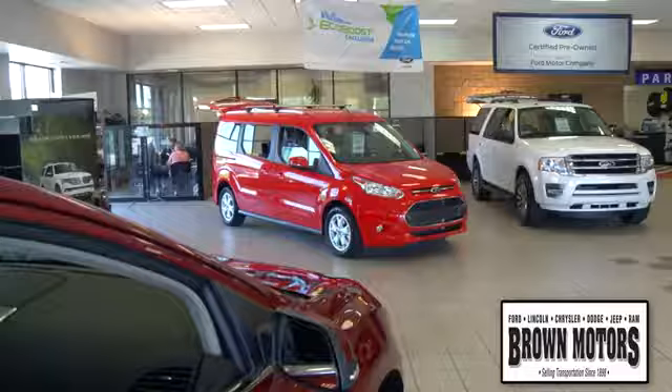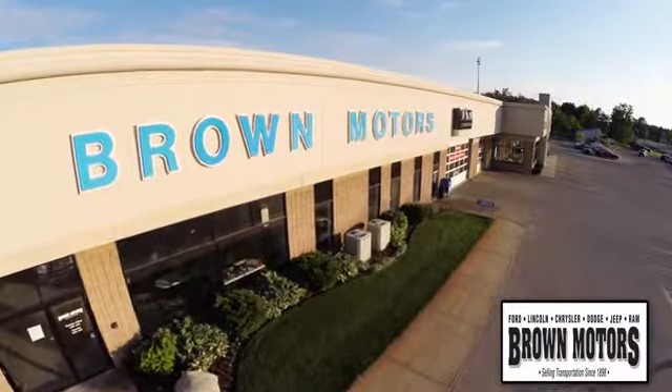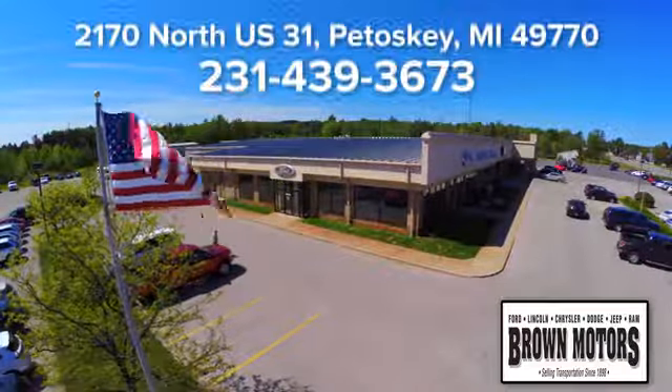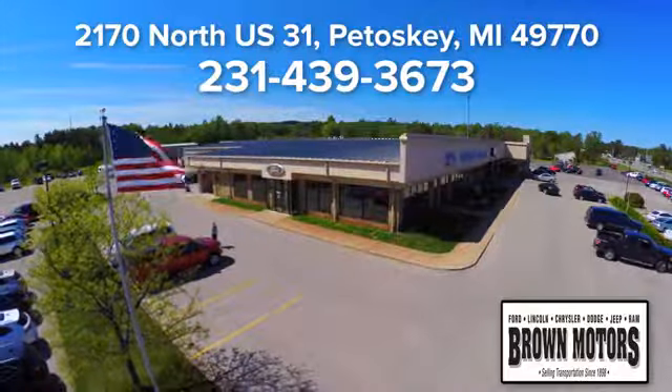Hurry in today for a test drive. Browse six leading brands under one roof at Brown Motors. Come see us at Brown Motors today. We're conveniently located at 2170 North US 31 in Petoskey, Michigan.